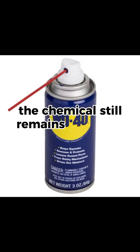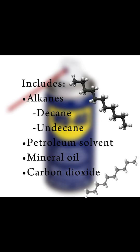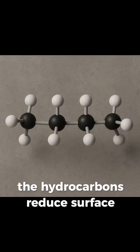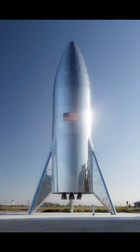So, what's in it? The chemical formula still remains relatively secret, but chemical analysts believe it includes alkanes — a type of hydrocarbon that consists of many single bonds between carbon atoms — like decane and undecane, which are non-polar hydrocarbons that repel water. It also contains a light petroleum solvent for cleaning and penetration, mineral oil for lubrication, and carbon dioxide as a propellant. The hydrocarbons reduce surface tension and displace water molecules so metal surfaces stay clean, dry, and rust-free.